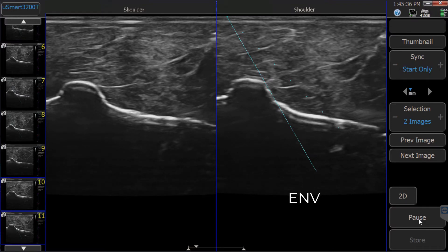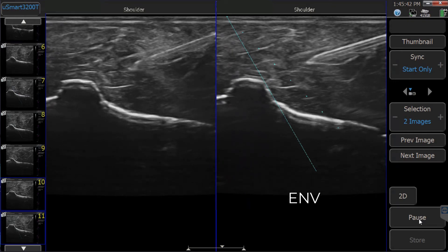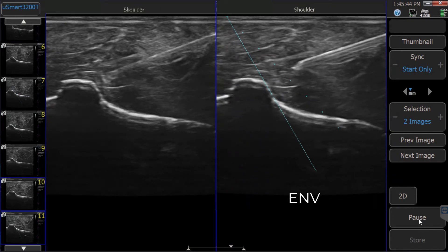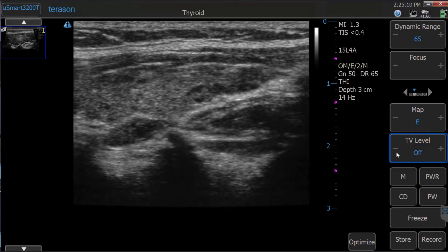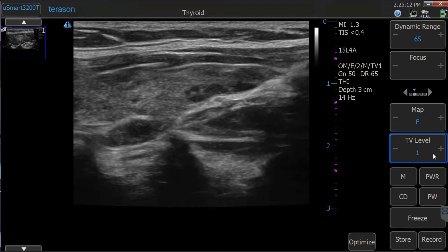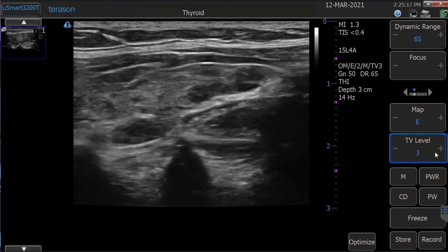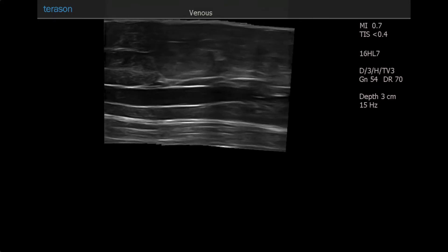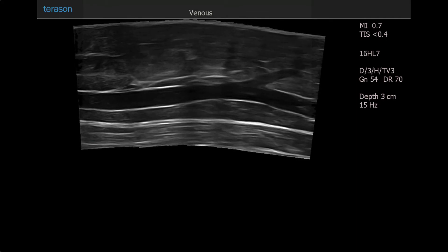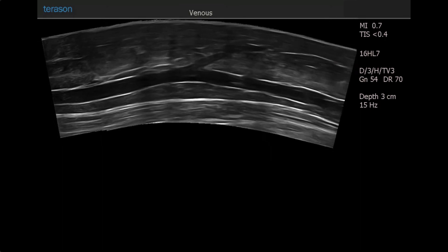Enhanced Needle Visualization, ENV, uses second-generation technology providing better needle visualization at steeper angles without image degradation or a drop in frame rate. Teravision is a unique algorithm that produces a clear delineation of structures to enhance diagnostic confidence. Terascape, our panoramic imaging, is perfect for evaluation and measuring lesions that are larger than the transducer's natural footprint.